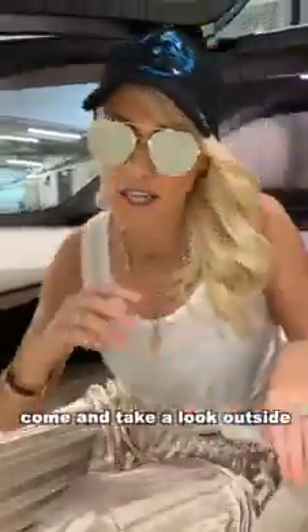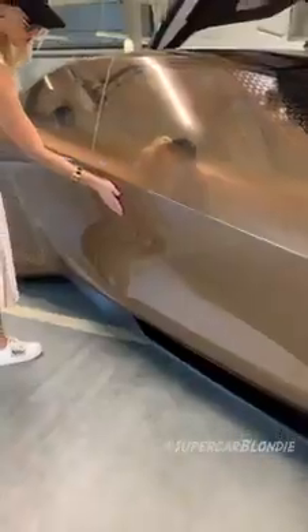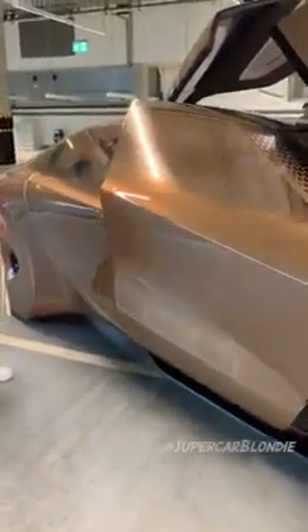Come take a look outside — here's that light flashing for people to know that it's in autonomous mode. You hear a little click.